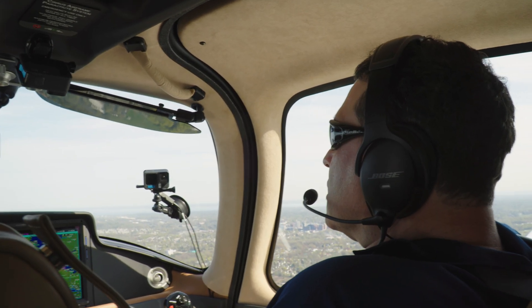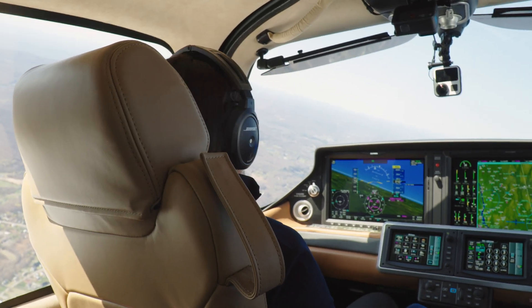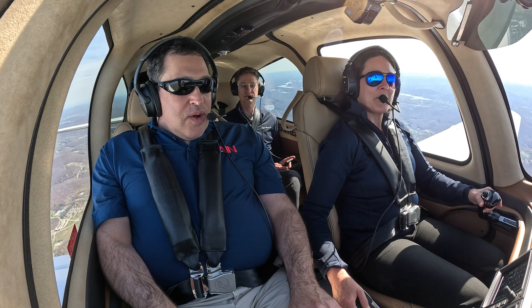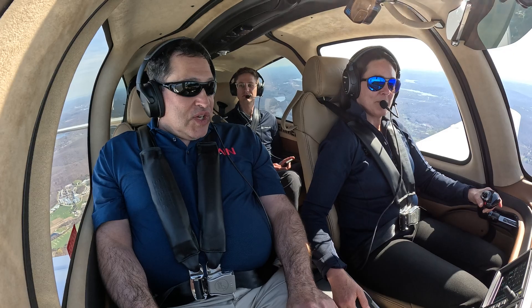I'm just hand-flying so that you can see the autopilot engaging. Whenever you are ready, you can go ahead and reach up and activate Safe Return. So we are now going to press the button. We're going to initiate the Safe Return system by Garmin and see how that goes.